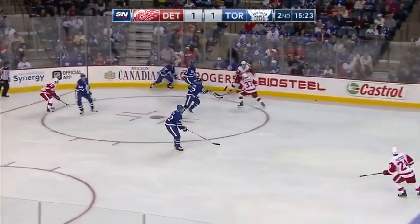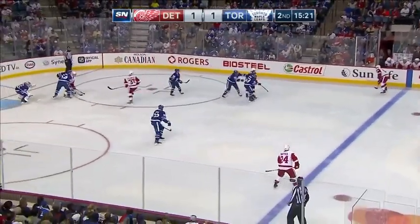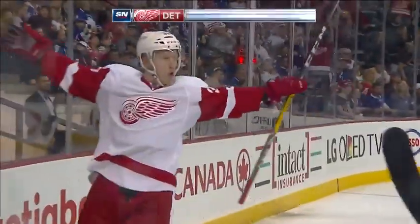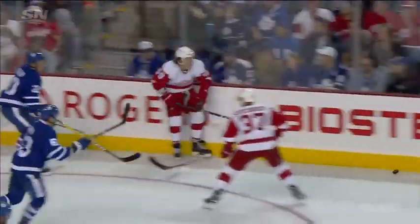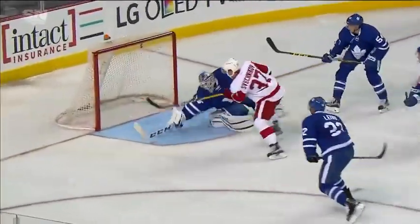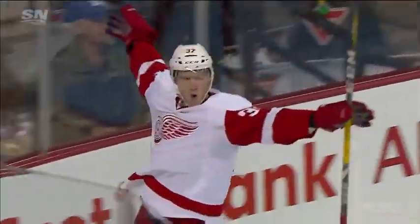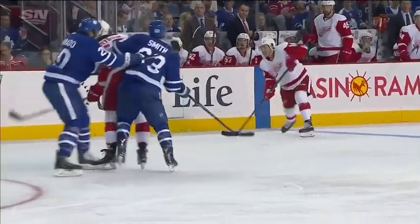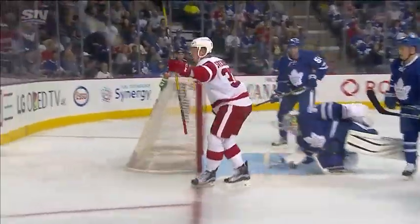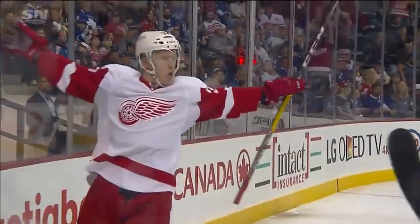Good work here by Bertuzzi. Plays it back up to the line, Russel fires a wrist shot — tipped in front, rebound, scores! Svechnikov with his second of the night. Svechnikov just sneaks in behind the defense after a smart shot by Russel to get the puck through, and the rebound floated out by Enroth. Svechnikov right in front of the net to tuck it in and get the lead back for Detroit.